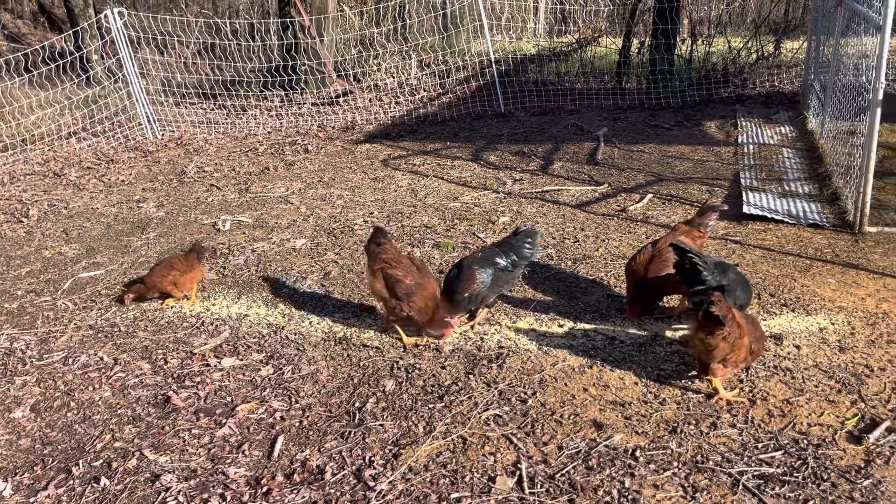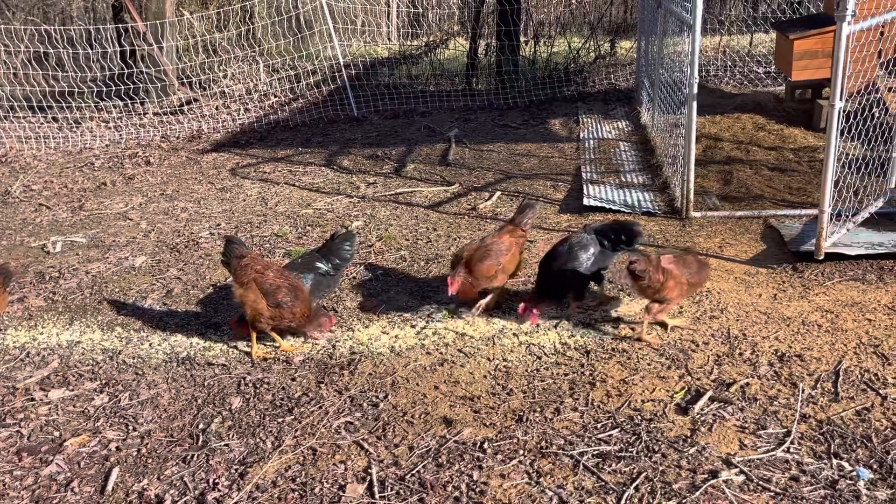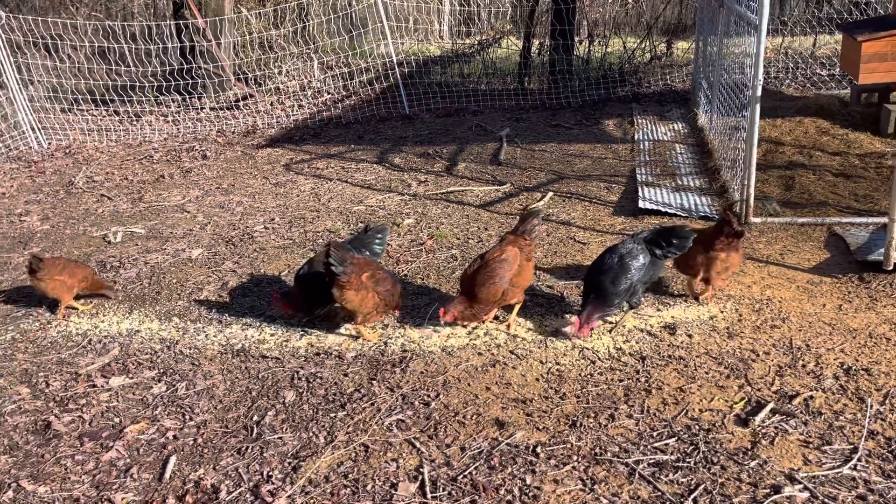Good afternoon, this is Kathleen at My Alabama Farm Life, and today I'm just going to do a little walk around of the farm to let you guys see what's been going on. This is my newest flock — six chickens, five of them are roosters, and I've got my one little hen over there on the side, away from all these pretty boys. These guys are pushing 22 weeks old and it's really time to cull them from the bunch.